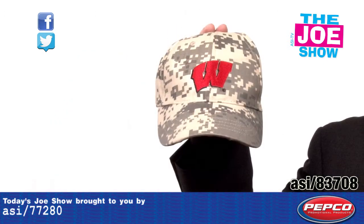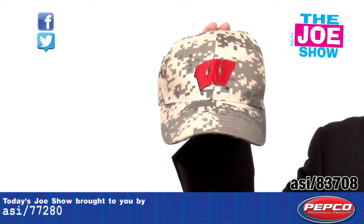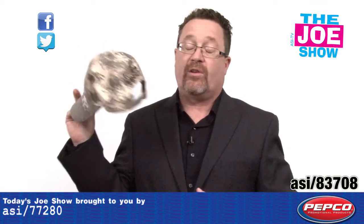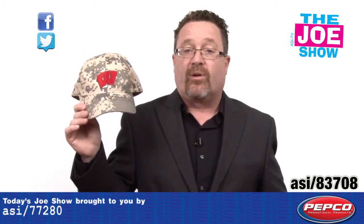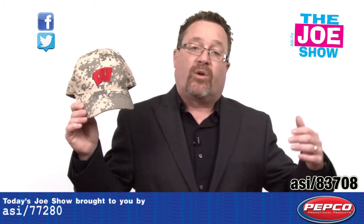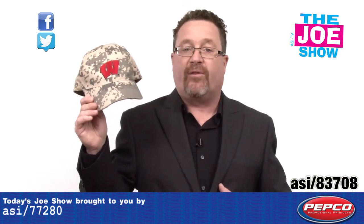Check out this cap — the camo design is like what you see in the military, and you see that W on there for University of Wisconsin. This one is actually for the Wisconsin National Guard. You've got multiple places to put your logo on this cap. A lot of sports organizations, whether they're in the pros, the minor leagues, or colleges, are having military appreciation days where soldiers are coming into stadiums to see games. What a great giveaway this would be for that sort of event.